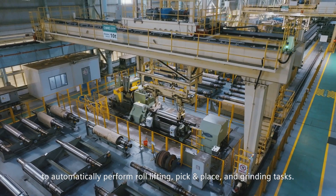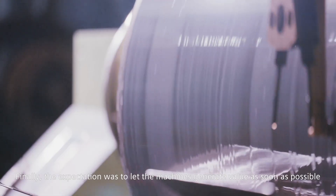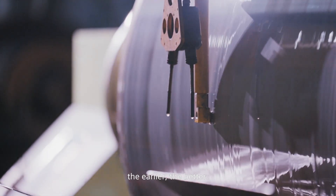Finally, the expectation was to let the machines generate value as soon as possible — the earlier the better.